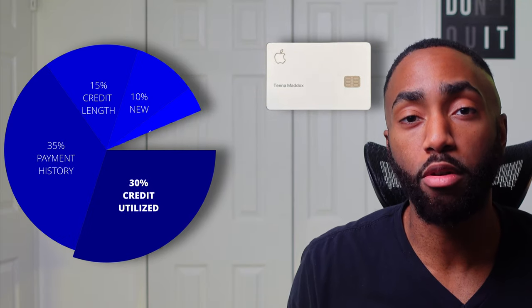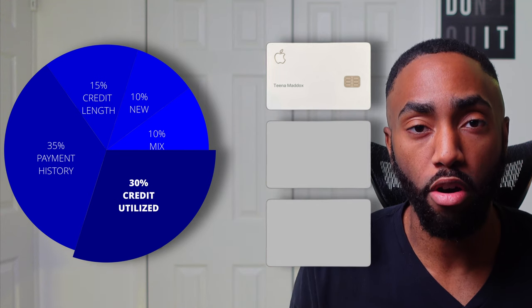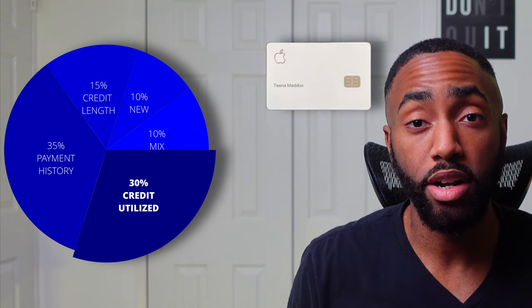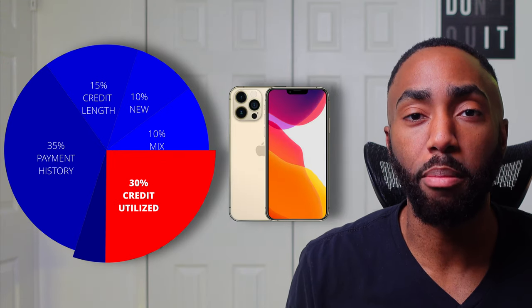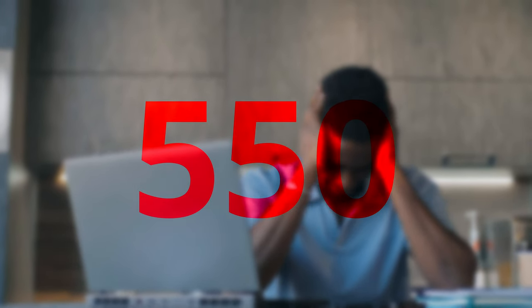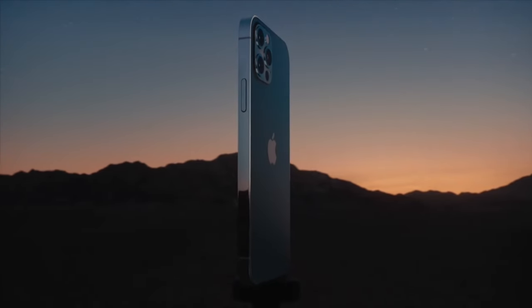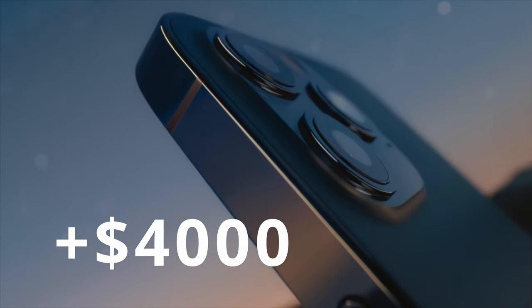The amount of credit you utilize makes up 30% of your credit score, and it's calculated using the total credit available across all of your cards. If this is your only credit card, your credit score will be significantly damaged after buying that new iPhone — it could drop by 50 points or more depending on your credit history. To safely set up an installment plan for a $1,200 iPhone Pro Max and stay within the 30% rule, you would need a total credit limit above $4,000. Since you may not have a limit that high, you'll need to find a way to make up the difference and protect your score.